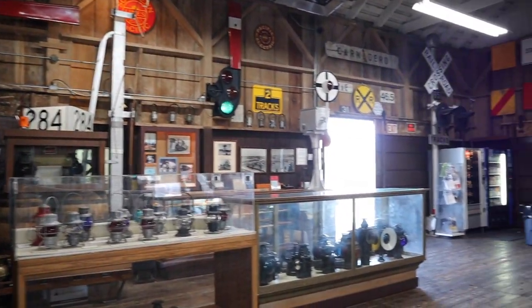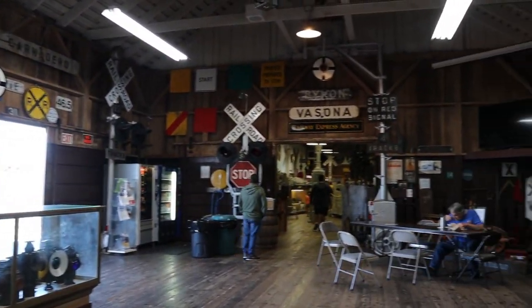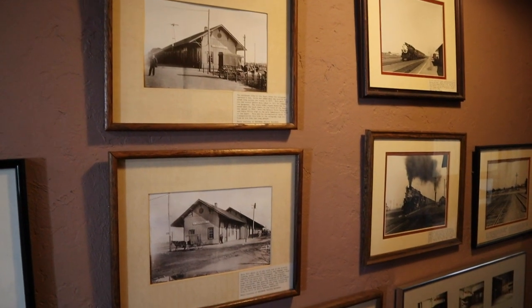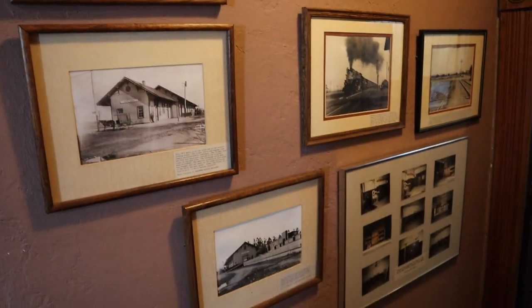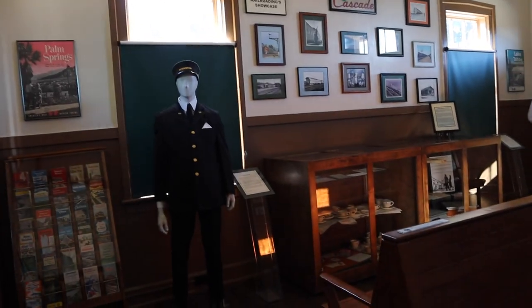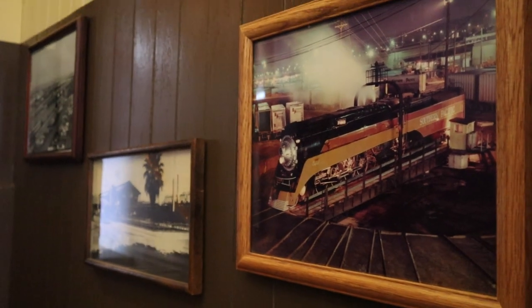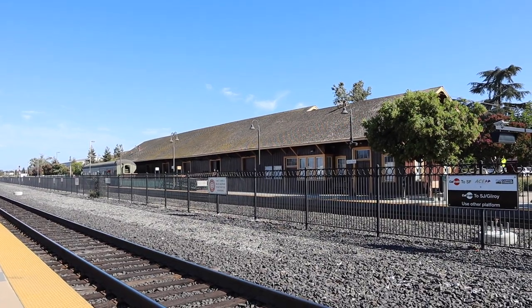For those of you guys that love history, you're gonna love this place too, because not only do they have these models, but they also have a lot of artifacts of the railroad that dates back to the 1800s. The building itself is actually a preserved depot station — it was built in 1863 — and there are little buildings around this depot area that are also preserved buildings from the railroad back in the day. This museum sits right next to a working train station, so it's really cool to see how different railroad stations used to look compared to now.